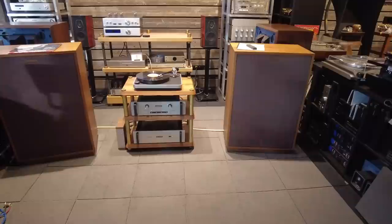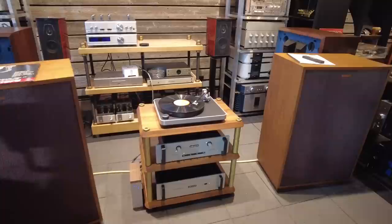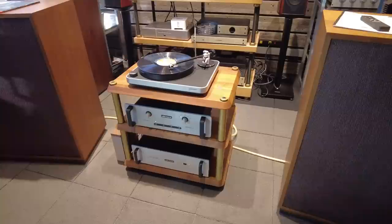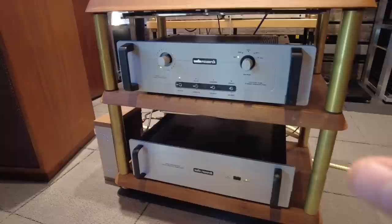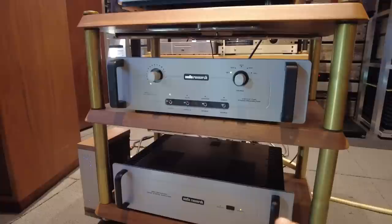We then considered a few things for amp and preamp. We wanted to stay within the Audio Research line — our client is a big fan of Audio Research; we've done at least one other system with this brand. The current stuff was just too expensive. We considered a GS150 and a reference preamp, but prices were astronomical and quickly out of budget. So we settled on something almost vintage — this happens to be an LS15 line stage preamp that has the convenience of a remote control, yet a vintage look and feel.